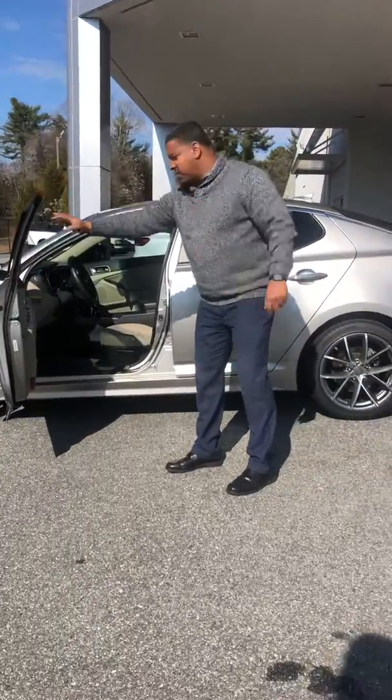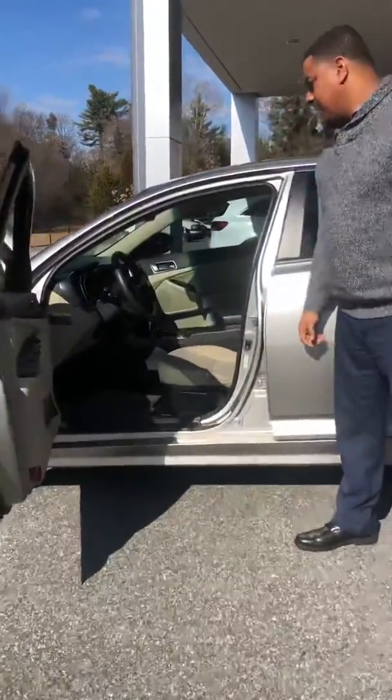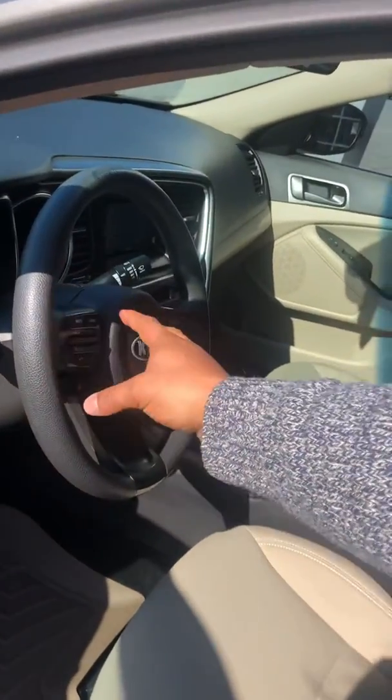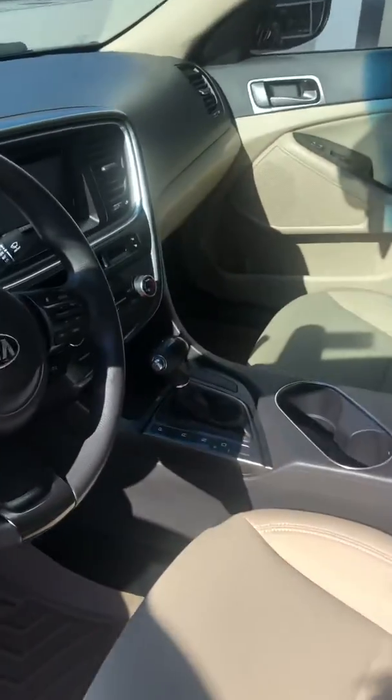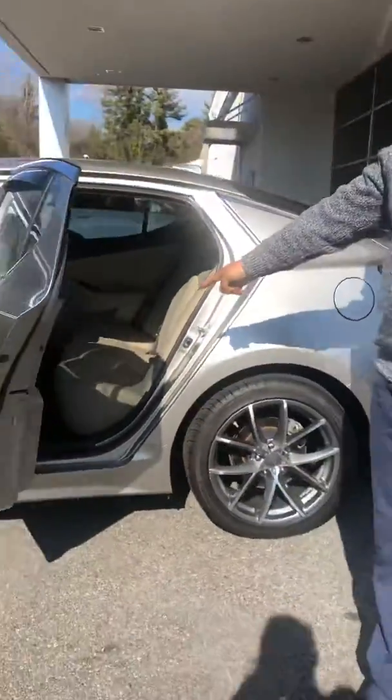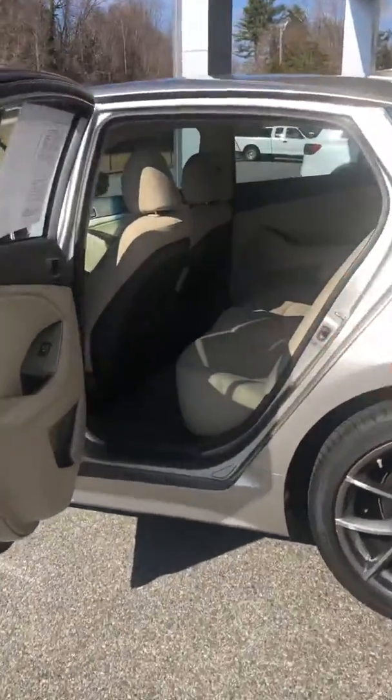Let's take a look — come a little closer, let's take a look inside. The Bluetooth system is over here. All the monitor controls are here to control the radio. This one also has cruise control. As you can see, it has all-weather tech mats. The person who had it before definitely took very good care of it. Seating and everything is good.